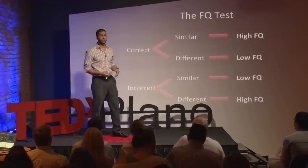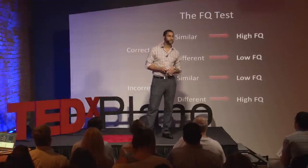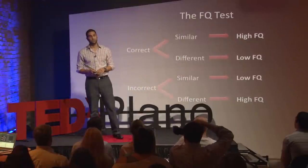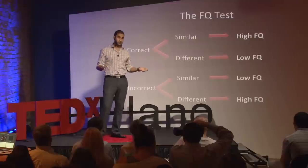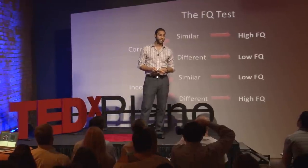Subsequently, if you got the first question wrong, you listened meticulously to my explanation of how to get the question correct. And if given the choice, you want to tackle that exact same limitation again to see if it's been overcome. A low fear quotient is ideal in many situations, but it's quickly becoming a minority in our classrooms.